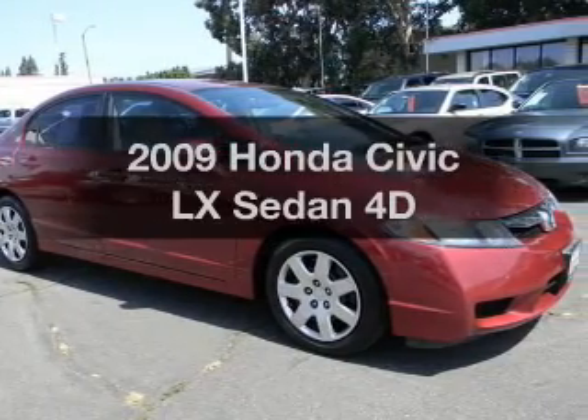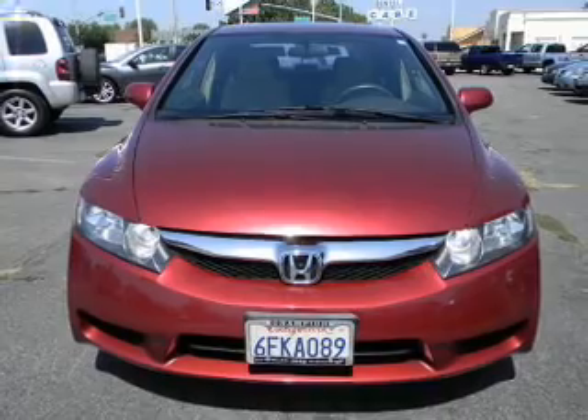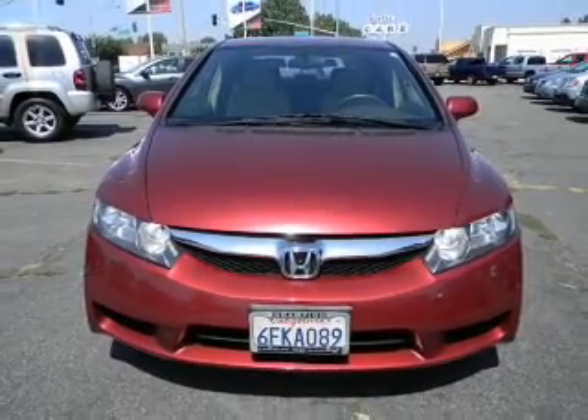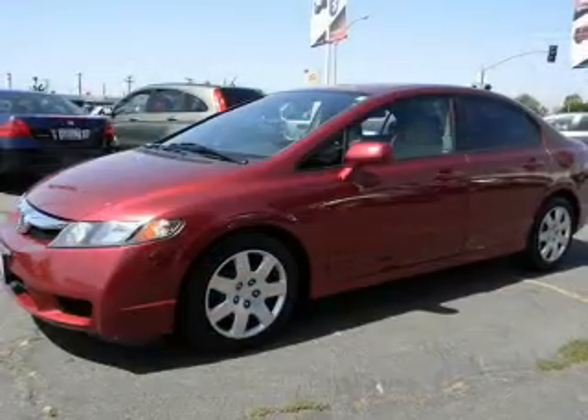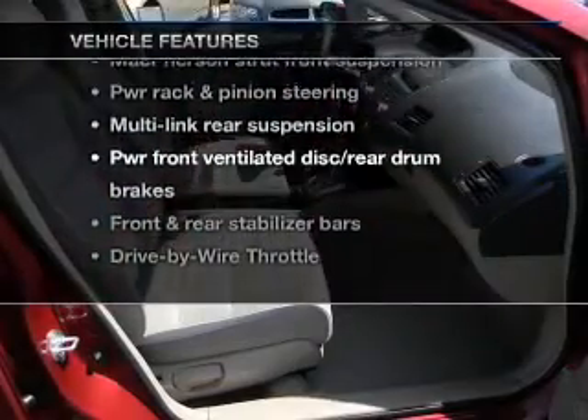Imagine yourself in this 2009 Honda Civic. This is the set of wheels you've been looking for, with a reliable engine driven by an automatic transmission. Premium wheels give a more luxurious look. Plus enjoy these notable features that are included in this vehicle.